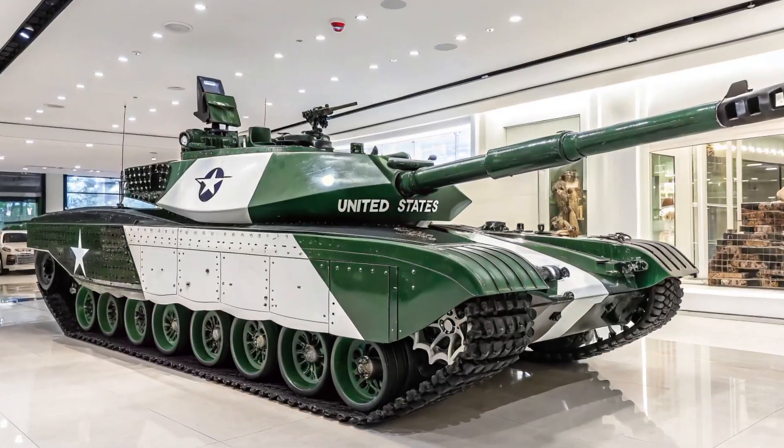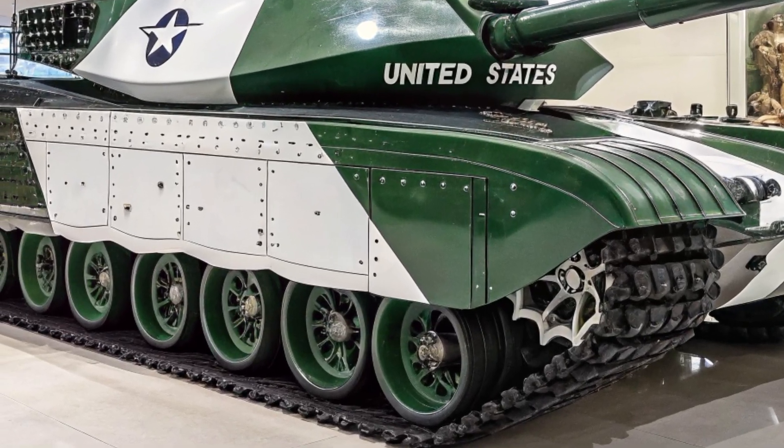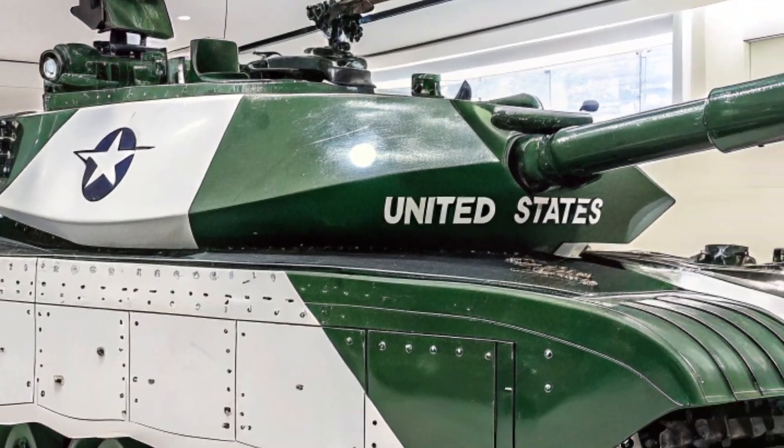The Challenger 3, set to define the future of British armored warfare in 2026, is not just a tank but a powerful symbol of modernization, resilience, and cutting-edge technology.